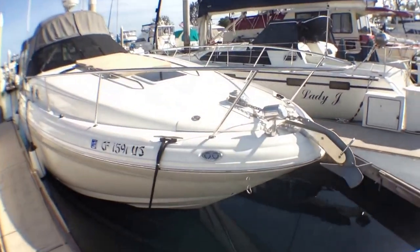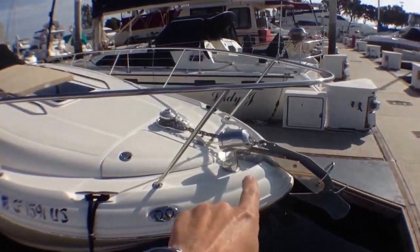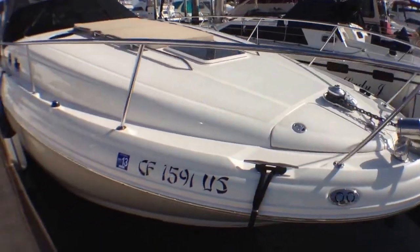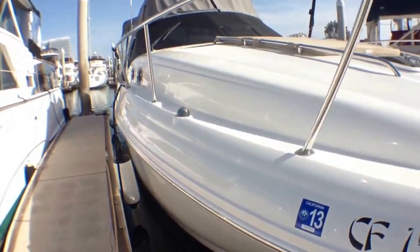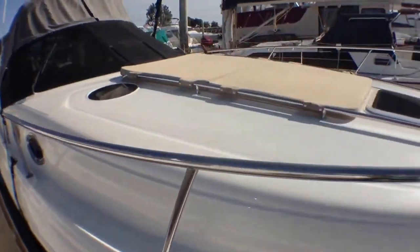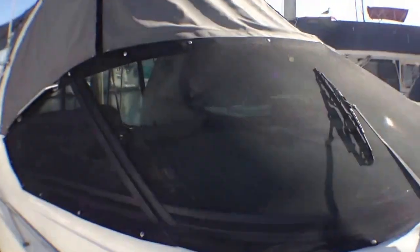As we walk down the boat, you'll see it has a stainless steel spotlight and windless anchor. If you look down the side, it's in perfect condition. It's very shiny. You've got a bow pad up here. You have a privacy screen that also will protect from the sun — it's nice because you can kind of still see through, but it's hard for people to see in.